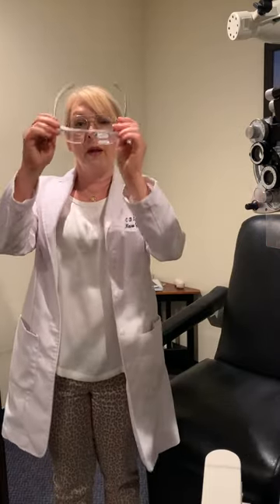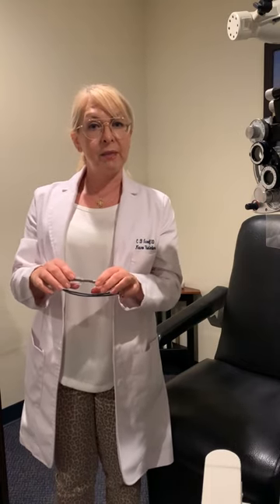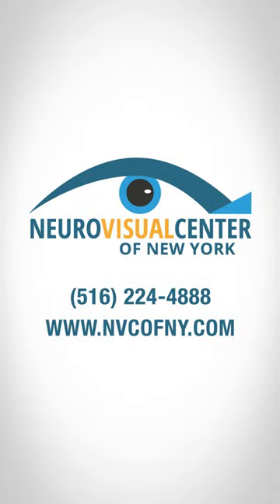This is one of the tools and techniques we use to help patients after stroke with something called a hemianopsia. If you're interested in more information about how we can help patients after stroke, please visit our website at NVCofNY.com or give us a call at 516-224-4888. This is Dr. Cheryl from the Neurovisual Center of New York. We'll see you soon.